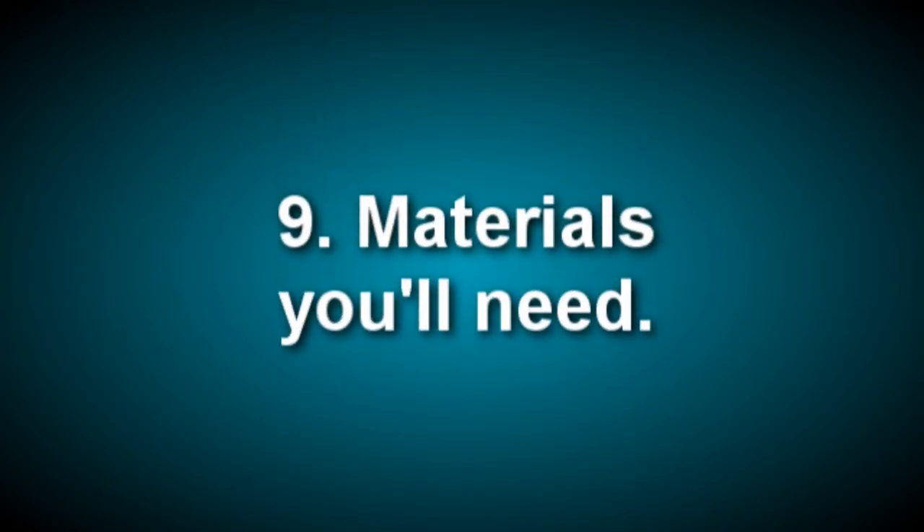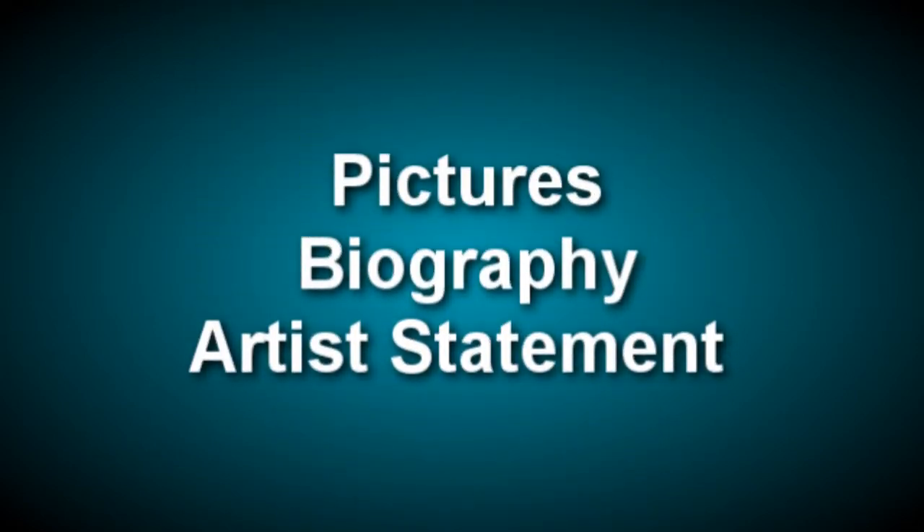Ninth, materials you'll need. However you approach a gallery owner, you'll need certain basic materials. You'll need high-quality photos of your work. You'll also need a biography — a two or three paragraph description of your background, where you've studied and with whom, or a detailed listing of shows you've been in and schools attended. You'll also need an artist statement. Many artists regard these as a nuisance, but they're an important selling tool — they can give insights into your work, your inspirations, your techniques, and can include formative information such as inspirational places visited, family artisan heritage, or a second career background.